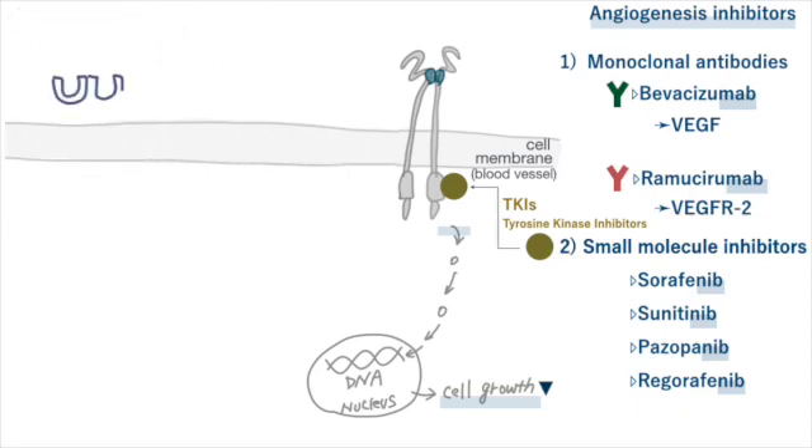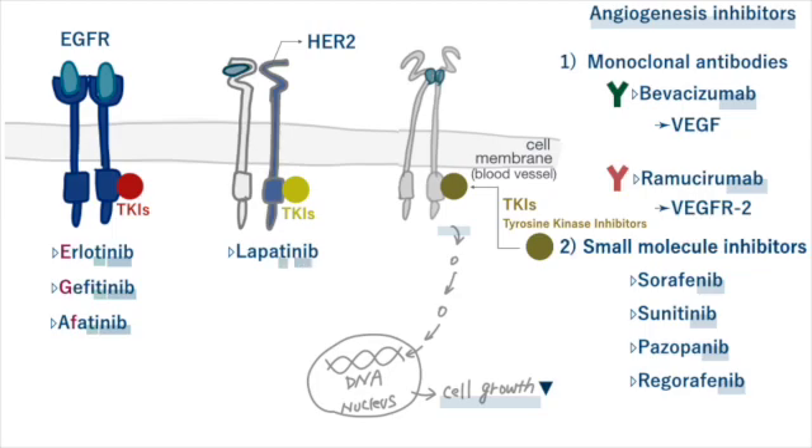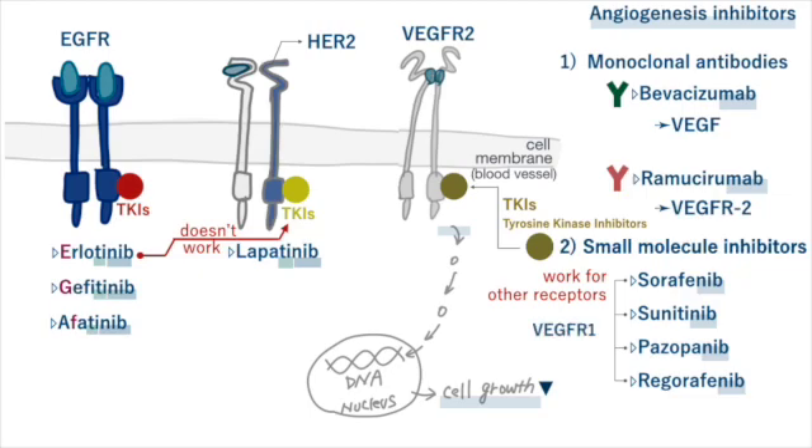In the previous videos about EGFR inhibitors and HER2 inhibitors, tyrosine kinase inhibitors were described as specifically blocking the tyrosine kinases attached to EGFR. However, these tyrosine kinase inhibitors can also inhibit tyrosine kinases attached to different receptors, such as VEGFR1, PDGFR, and other types of receptors, not just VEGF receptor 2.